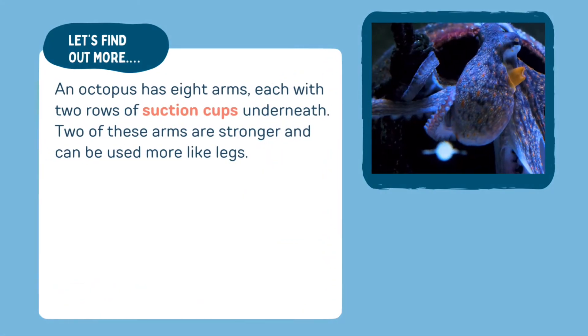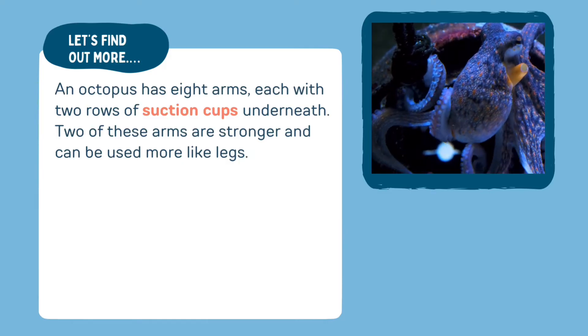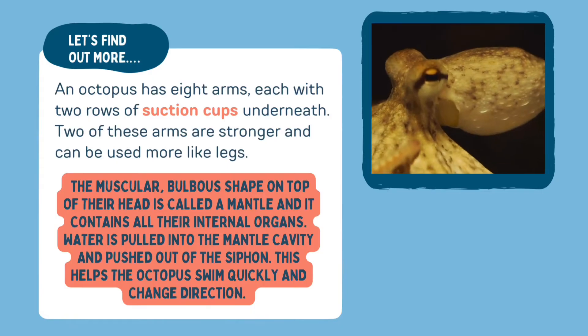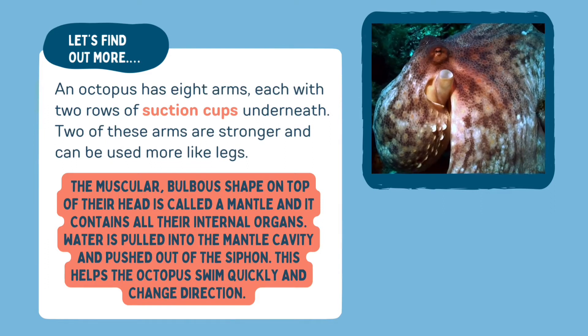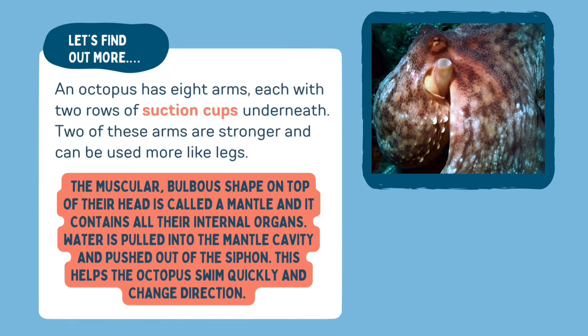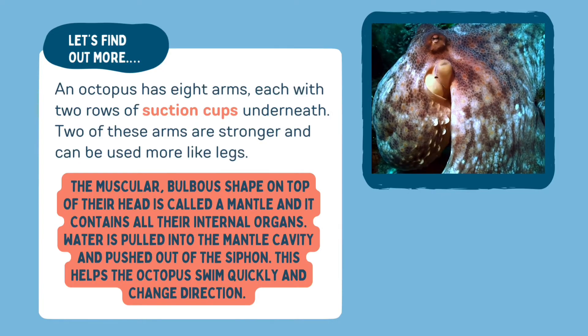An octopus has eight arms, each with two rows of suction cups underneath. Two of these arms are stronger and can be used more like legs. The muscular bulbous shape on top of their head is called a mantle and it contains all the octopus's internal organs. Water is pulled into the mantle cavity and pushed out of the siphon, which helps the octopus swim quickly and change direction.